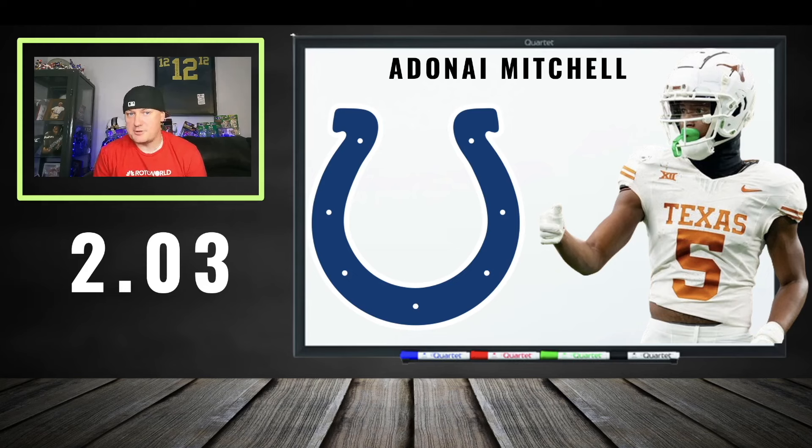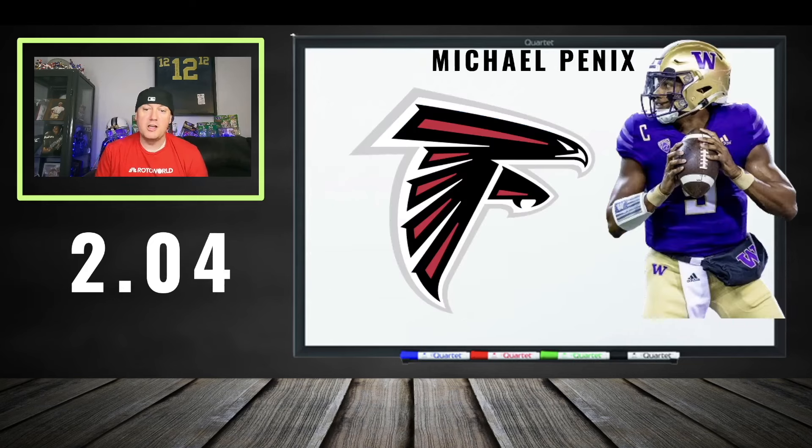AD Mitchell at 203 is a little too rich for my blood. Michael Pittman is going to own the target share — probably 25 to 30 targets easy. Jonathan Taylor is there, Josh Downs is there, quarterbacks are still learning the game. If Mitchell hits, he's going to be a splash play. More than likely we're going to be ADOT chasing in DFS with AD Mitchell for sure.